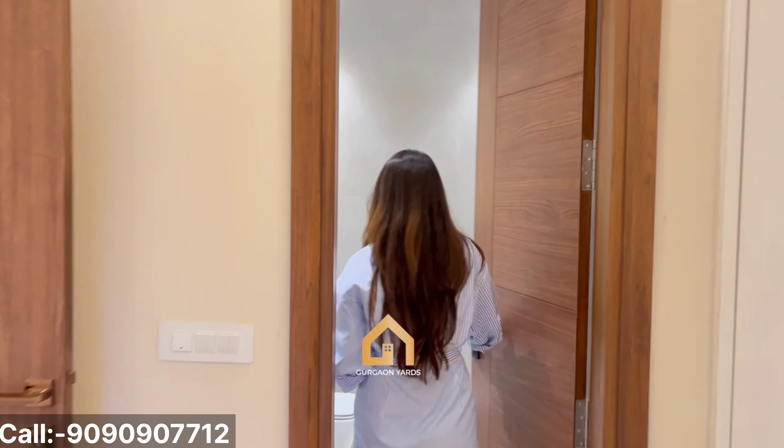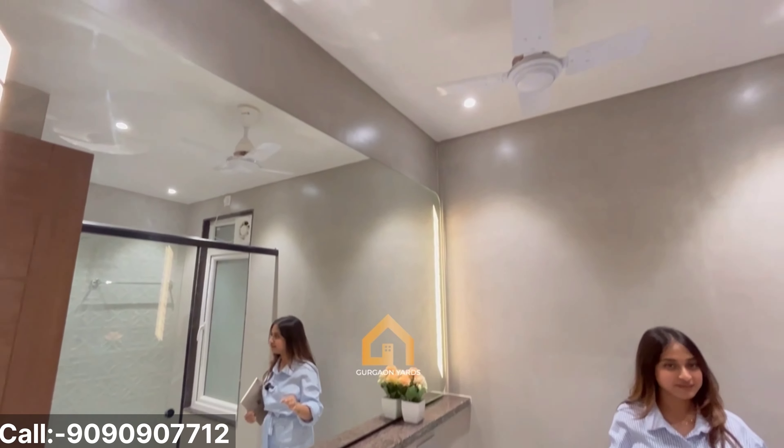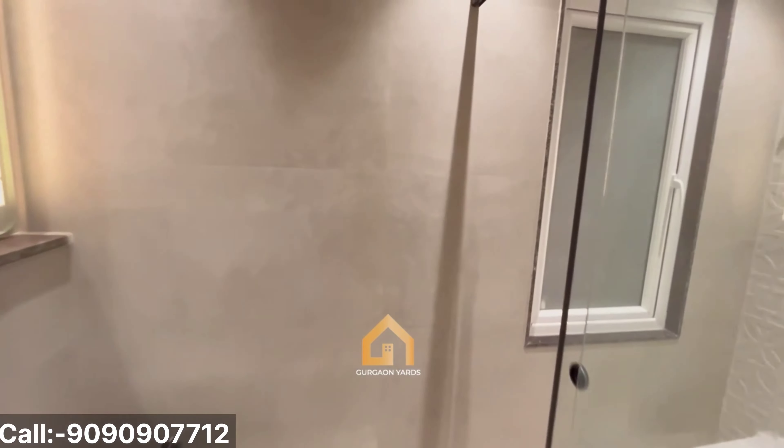And this is our washroom. The washroom also has a colour combination of its own. We can have a look at the matte finish tiles.